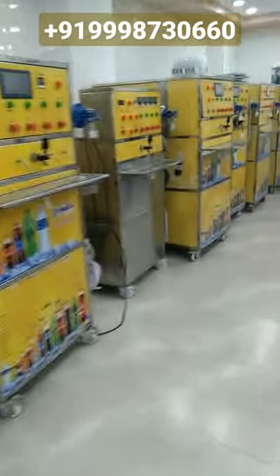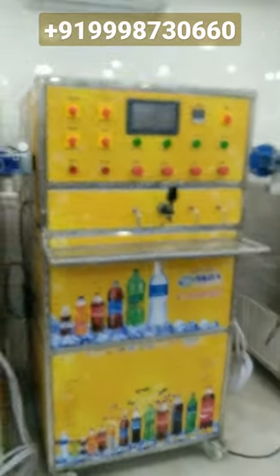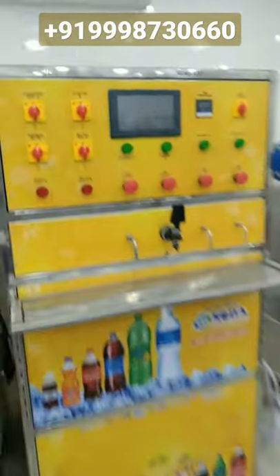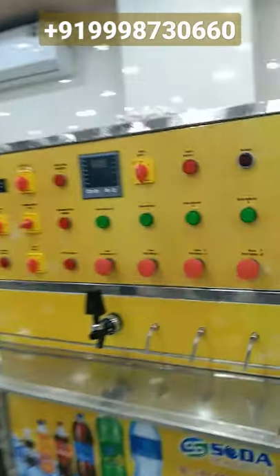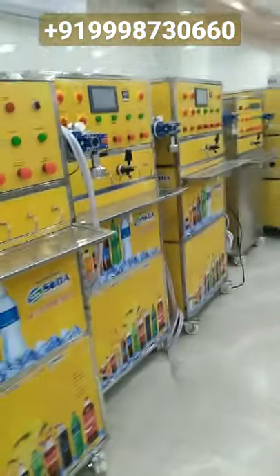Next, we are going to talk about the PLC programming system machine. You can operate this machine with the help of a touchscreen panel. The perfection of this machine is 99%. The per-day production capacity from this machine is two thousand, three thousand, or four thousand units.